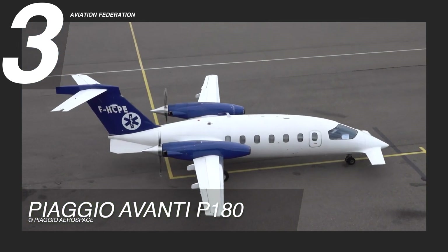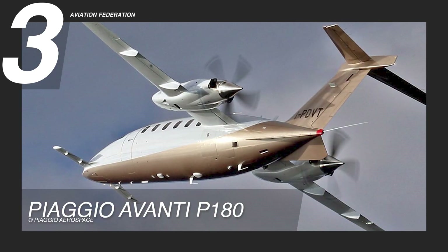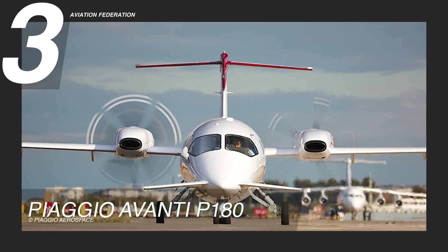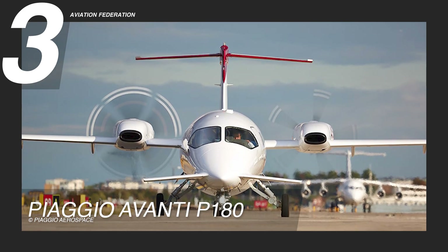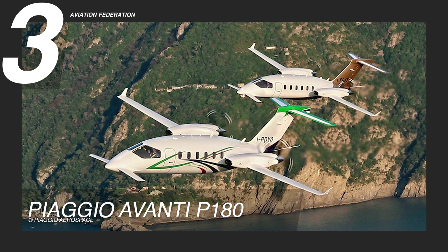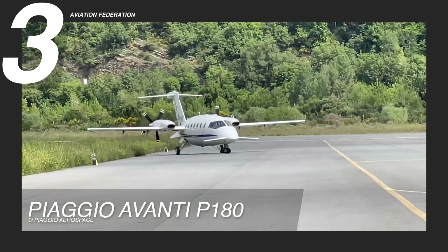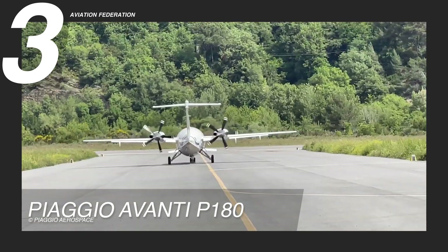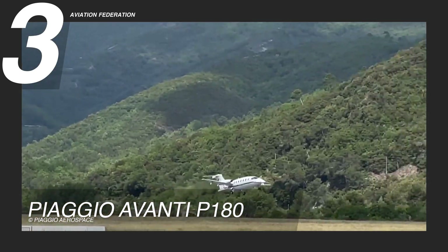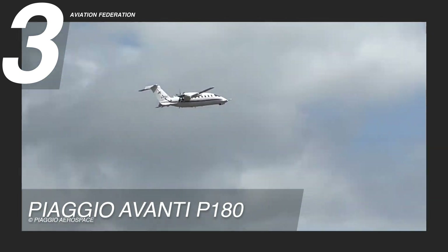In terms of technical specifications, the Piaggio Avanti P-180 measures 47 feet 5 inches, or 14.45 meters, in length, stands 13 feet 1 inch, or 3.99 meters, tall, and has a wingspan of 46 feet 1 inch, or 14.05 meters. It has an empty weight of approximately 7,500 pounds, or 3,402 kilograms, and supports a maximum takeoff weight of 11,550 pounds, or 5,239 kilograms.